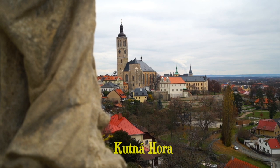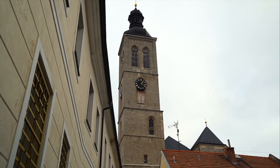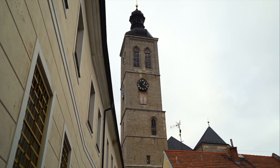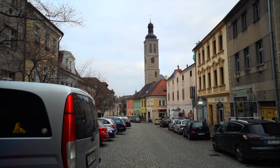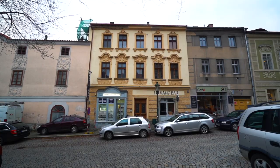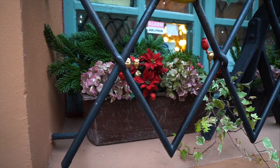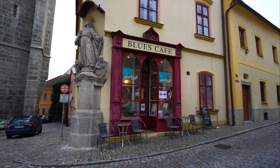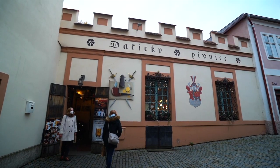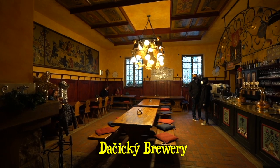Kutná Hora is home to around 20,000 people and the first thing you'll notice is just how cute it is here. The entire centre of town is a designated UNESCO World Heritage Site that dates back to the 13th century, and you can find some lovely spots to relax in and around the centre. Kutná Hora is still in the Bohemia region of the Czech Republic, which is of course famous for its beer, so there's a lovely little brewery here where you can sip on some local brews in very cosy surroundings.